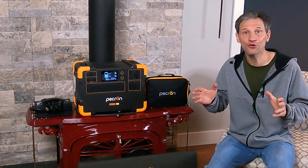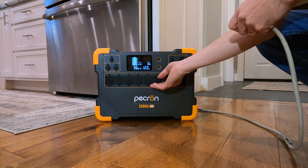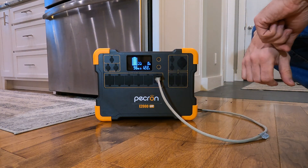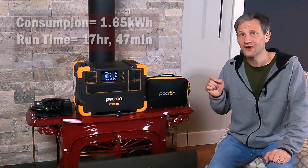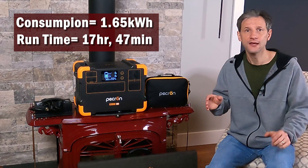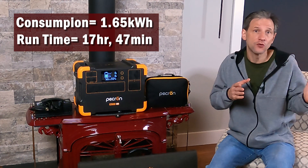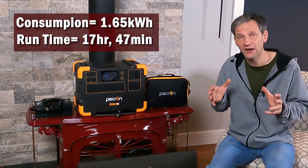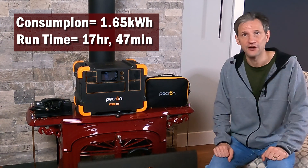I tested the maximum battery-only performance for my fridge, which typically draws about 2.3 kilowatt hours per day. The fridge consumed 1.65 kilowatt hours and lasted 17 hours and 47 minutes, making it sufficient for overnight emergency use. If I added some solar panels, that would be enough time to get through the night until the sun came up to recharge the battery, or until I could kick on the generator.